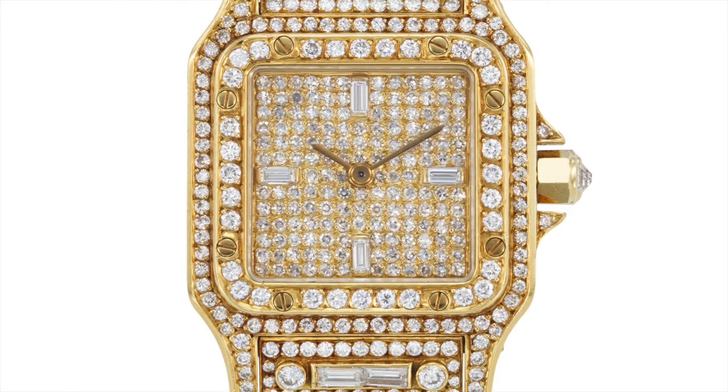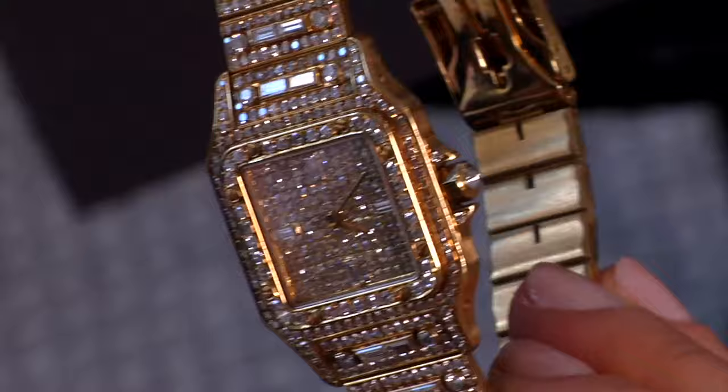This next watch, a gold Cartier Santos Carré, is actually very polarizing due to the fact that it's been customized. To the purists, anything aftermarket is deeply frowned upon, but for this, Christie's is making an exception. Normally, if we were to come across a watch with aftermarket diamonds or a custom setting, we wouldn't think so highly of it. But since it comes from Sir Elton John and he actually asked for that customization, it's a whole other story.